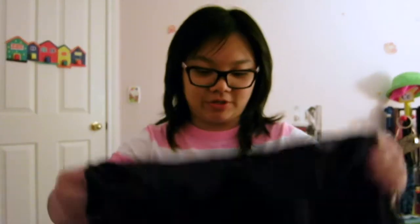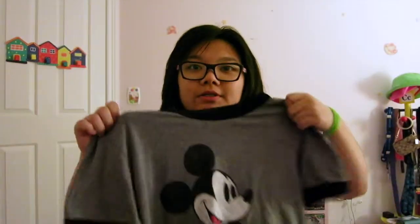The very first thing I'm going to show you is this hoodie. It has owls and hearts on it and I got it at Papaya. We already removed the tags — it was on clearance and it's really really comfortable.